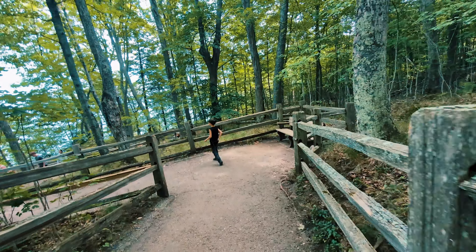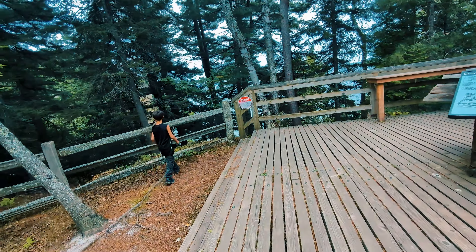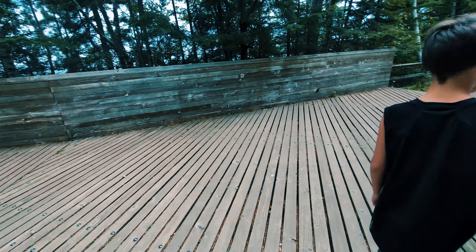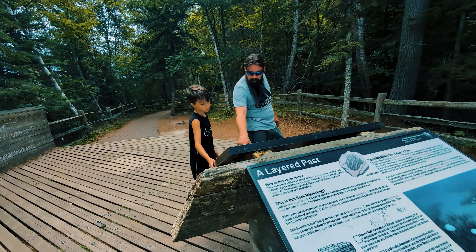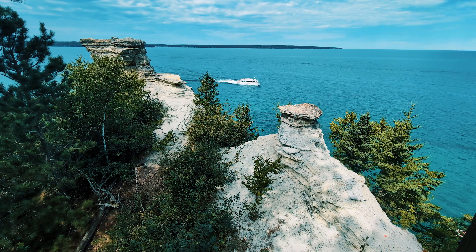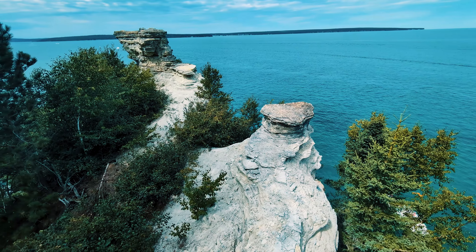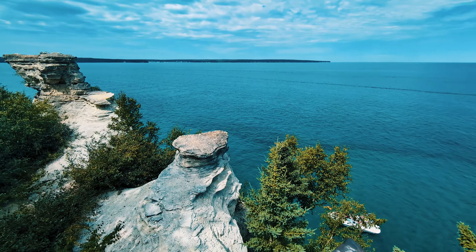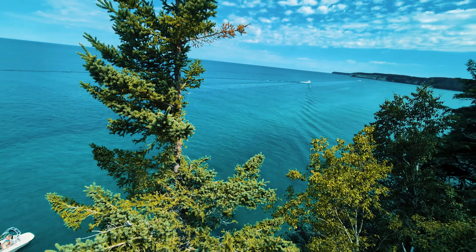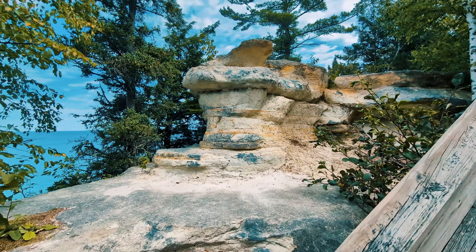This is the trail down to Miner's Castle, one of the most iconic landmarks in Pictured Rocks. Miner's Castle was named for its resemblance to a castle turret. Over the years, erosion has shaped these cliffs. The cliffs of Pictured Rocks are named for their vibrant colors, which come from the minerals in the rock. Iron gives the cliffs their red and orange hues, copper adds greens and blues, and manganese contributes to the black streaks.